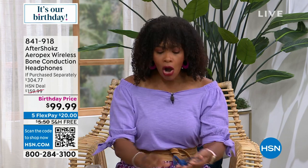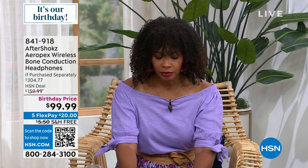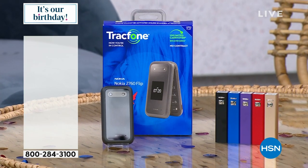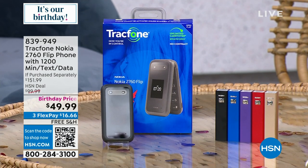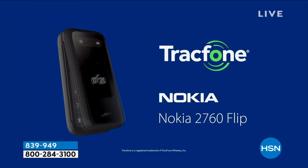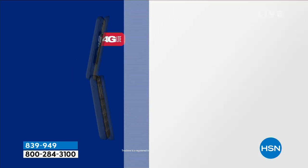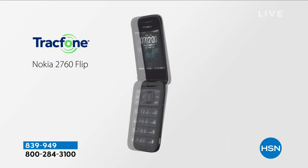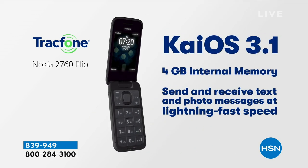We are going to get started this hour with a phone — and it's a flip phone. It's a phone where you're no longer going to accidentally dial the person you were trying to avoid. It allows you to make phone calls and still have access to essential apps, but you don't need the distraction of a traditional smartphone with all the pictures, videos, and scrolling. This is your TracFone Nokia 2760 flip phone.